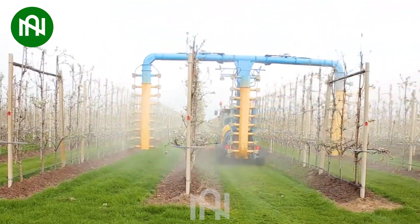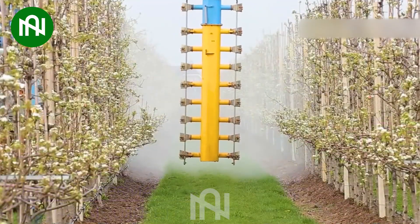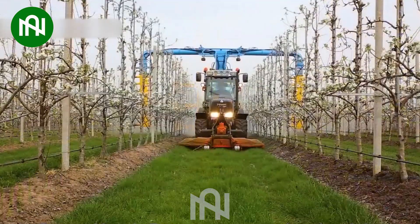This pesticide sprayer becomes the guardian of the pear orchard, defending against unseen threats.